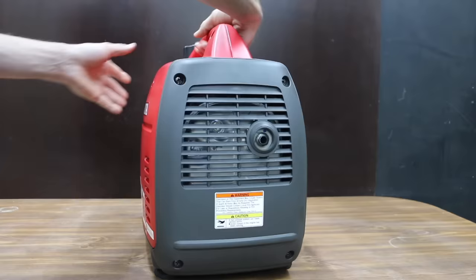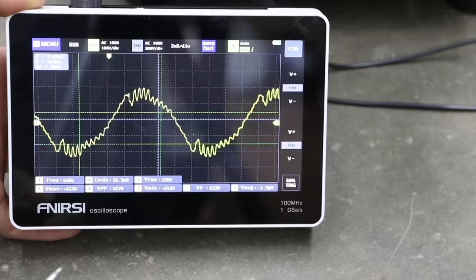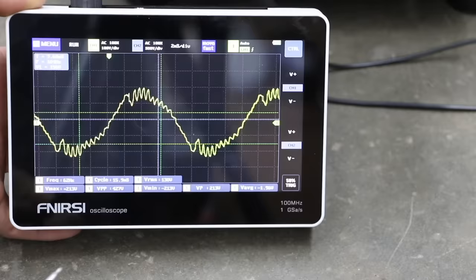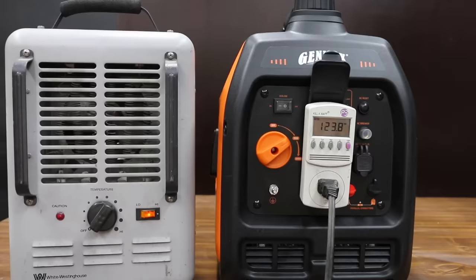If you're looking for a generator that can also power electronic devices safely, the Honda EU2200i made the top 10 list. I compared the Honda with the Genmax and the Harbor Freight Predator. A regular generator does not offer true sine wave electricity and can cause damage to sensitive electronic devices. Fortunately, the Honda, Predator, and Genmax all performed very well in this test.